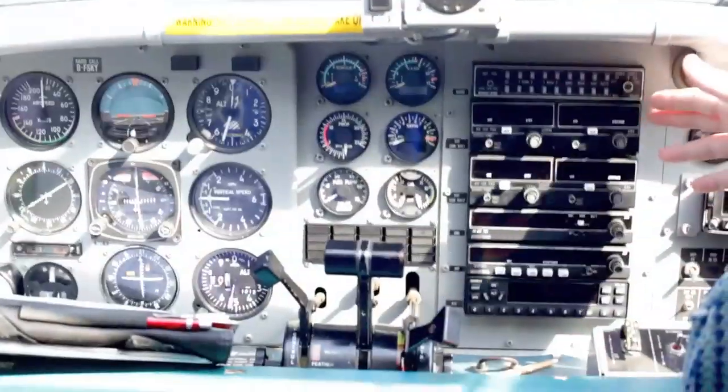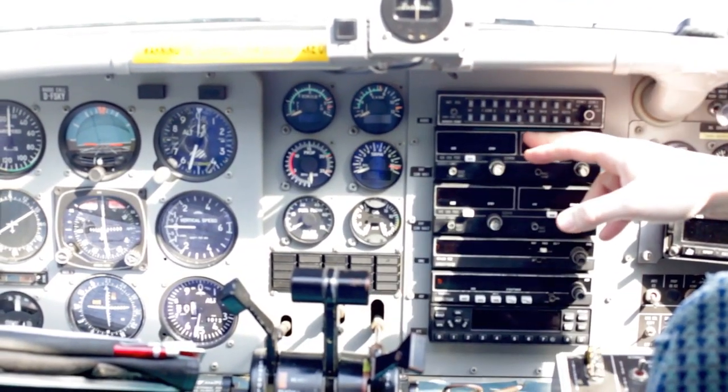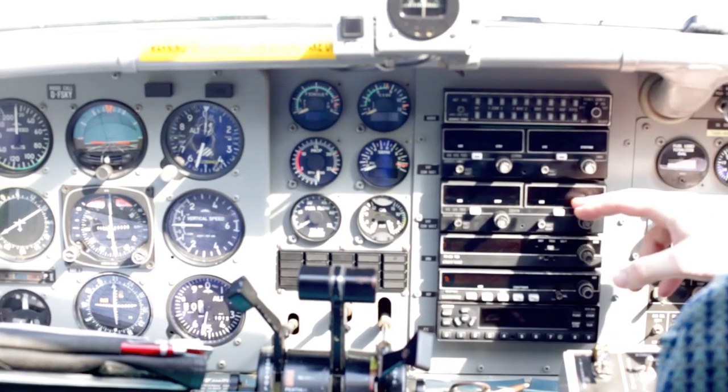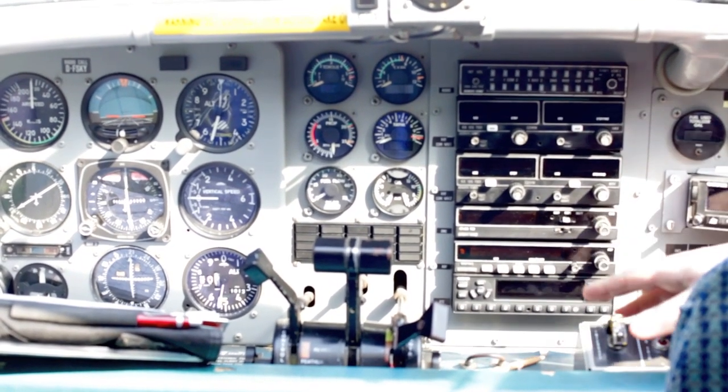Over here we have the communication panel. We have a VHF radio, another VHF radio, a DME, ADF, a transponder, and a GPS.